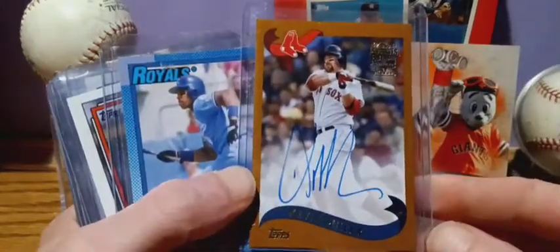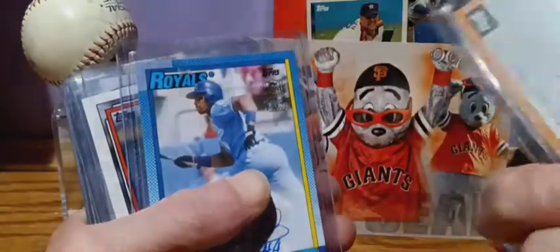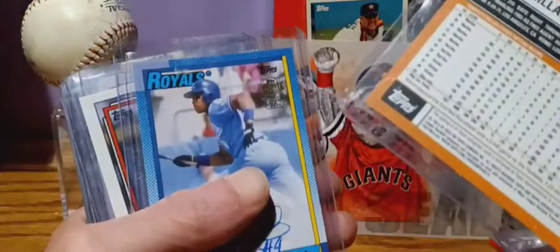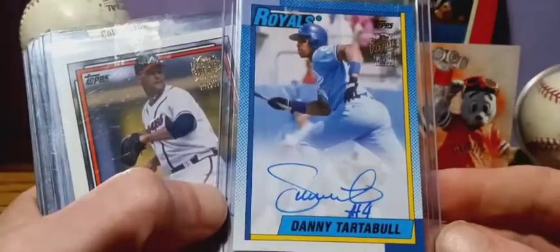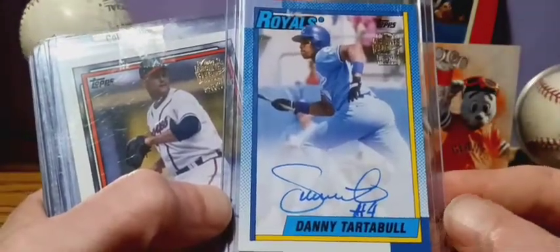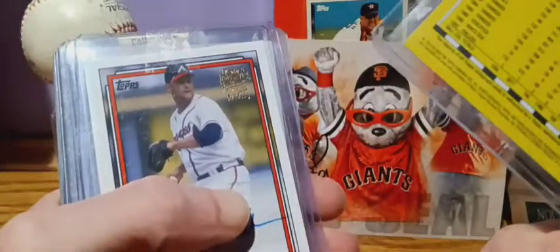Another baseball stars rookie of Brian Arayu. Kevin Millar from Archives — this is from 2020. Danny Tartabull, also believe it's from 2020.